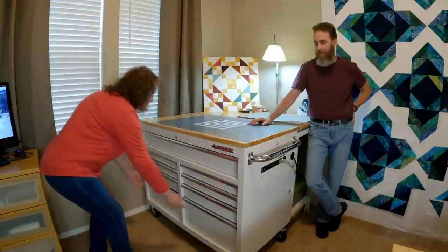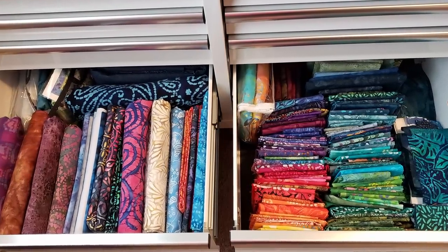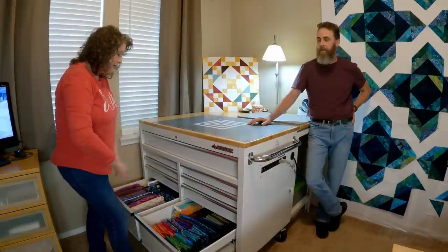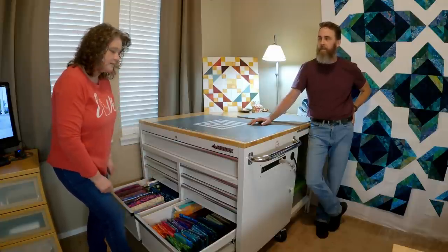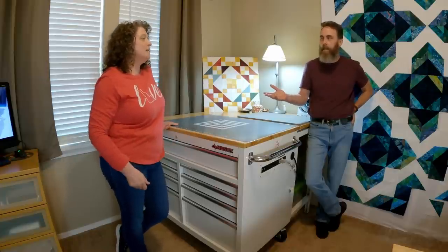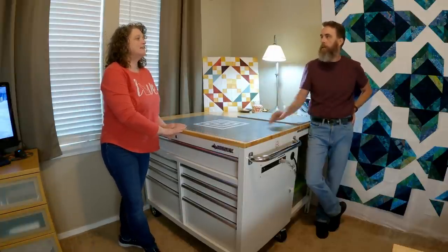These big deep drawers are where I store all of my batiks. I kind of like to keep batiks separate from my other quilting fabric — they're just really special to me. I have batik yardage in one drawer, and then all the smaller cuts, fat quarters, things like that, all color-coded. It just makes me happy every time I open these drawers and see all the pretty colors. Having fabric lined up and color-coded makes me happy the same way having all the sewing machines lined up on display makes David happy.